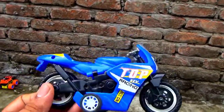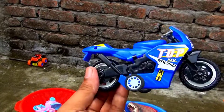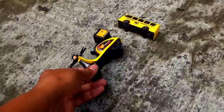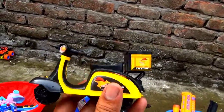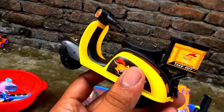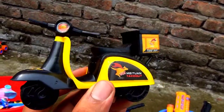Wow, blue color top racing sports bike — excellent, excellent! Look, top racing sports bike. Okay, I put it in my basket. Then this is a food delivery scooty. Wow, nice, very cute scooty! Wow, excellent look — scooty!